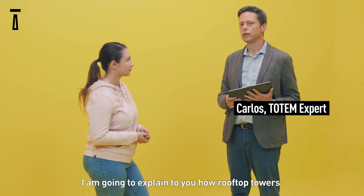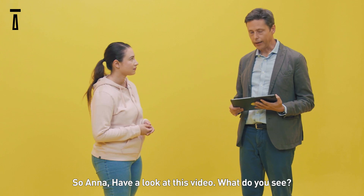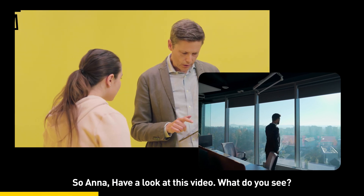Sure. I'm going to explain to you how rooftop towers can improve connectivity around them. So, Ana, can you take a look at this video? What can you see?